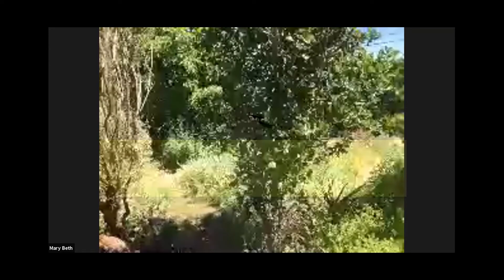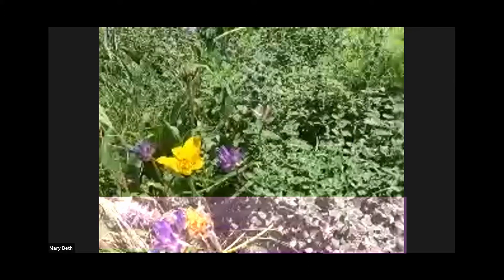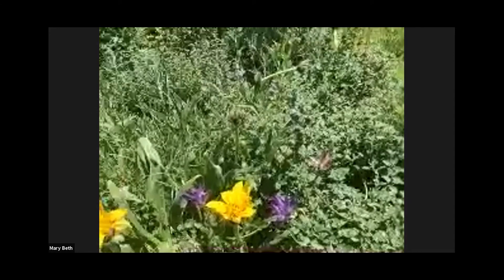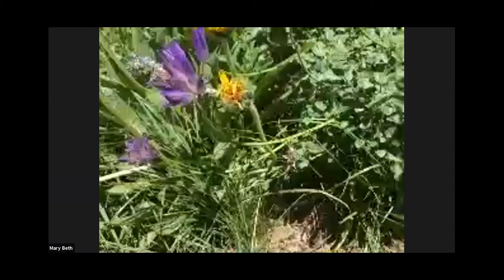Going through into my dry meadow, one of my favorite plants is the mule's ears, which was obviously named by someone who knew about mules and thought their leaves looked like mule's ears. Can you go closer, please? And you have what next to them — are those blue dicks? Yes, those are blue dicks.